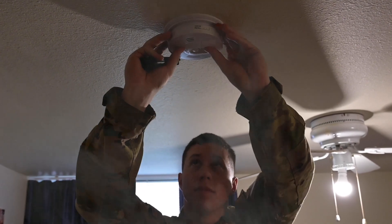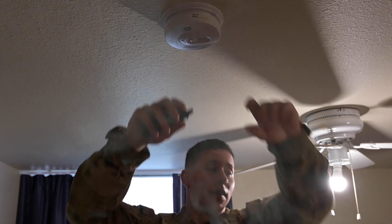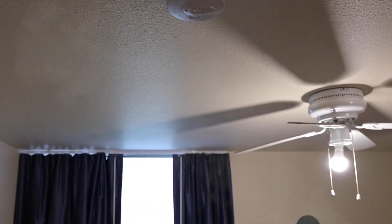Smoke detectors are in all of our sleeping quarters here on the installation, and they're there basically to wake up an occupant if a fire starts while they're sleeping. If they're not working or are disconnected, a person can die from lack of oxygen due to the fire.